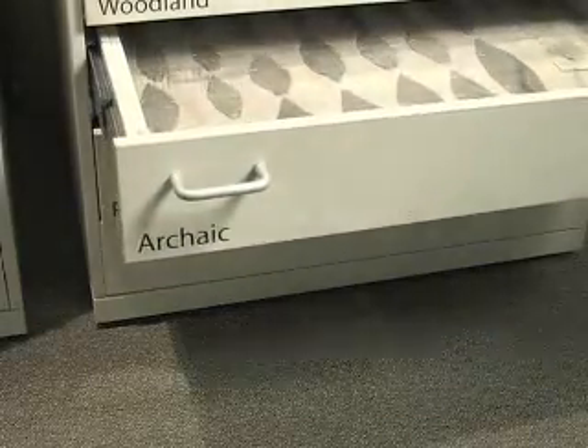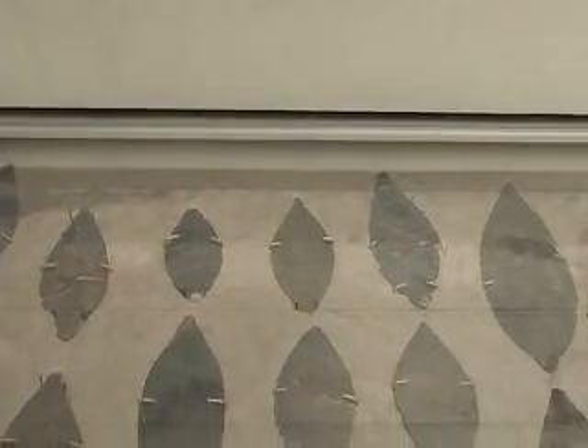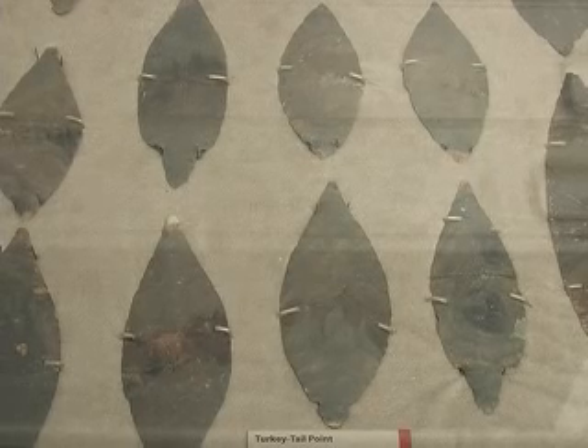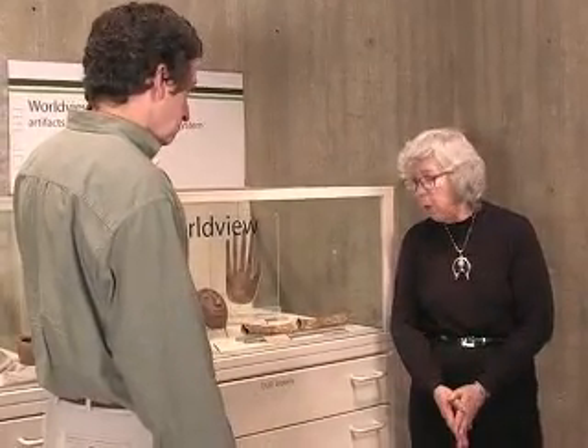We're here at the first Worldview exhibit, looking at a series of flint points in the fourth drawer. This group of points were found in Chillicothe, Ohio, in the spring of 1922. They were found about 18 inches below the ground surface. There were no human burials associated with them, so it's clear that they were not any kind of burial offering.